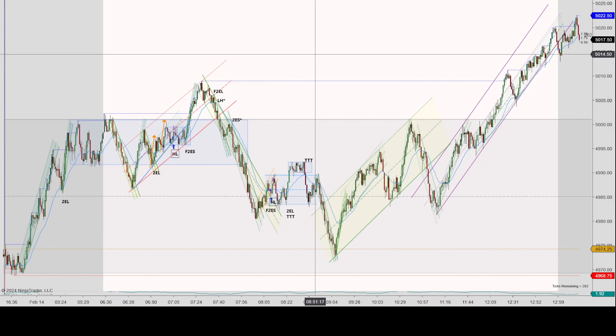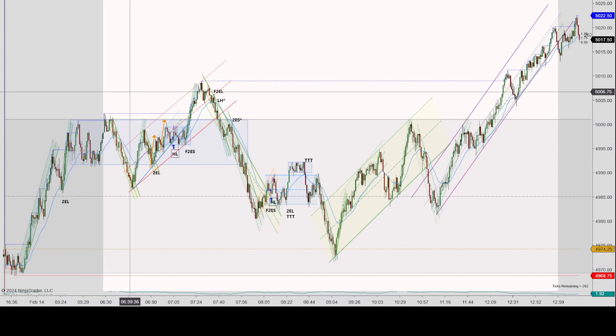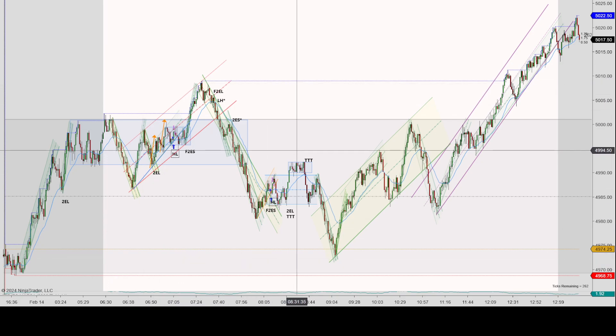February 14, 2024. This is the S&P 500 eMini Futures on the 2000 tick chart using NinjaTrader 8. I saw the charts today — it was, I guess you could argue, kind of range bound, but the range is very, very large.